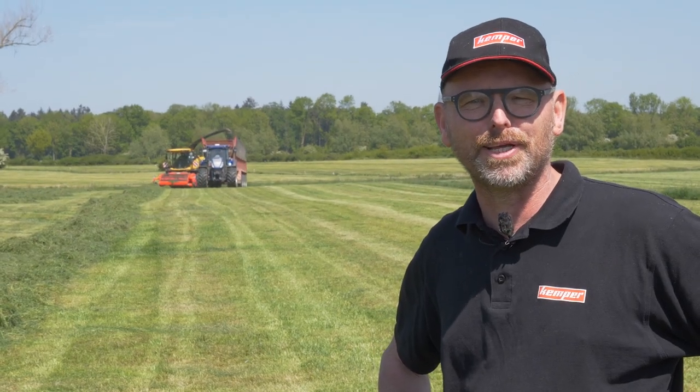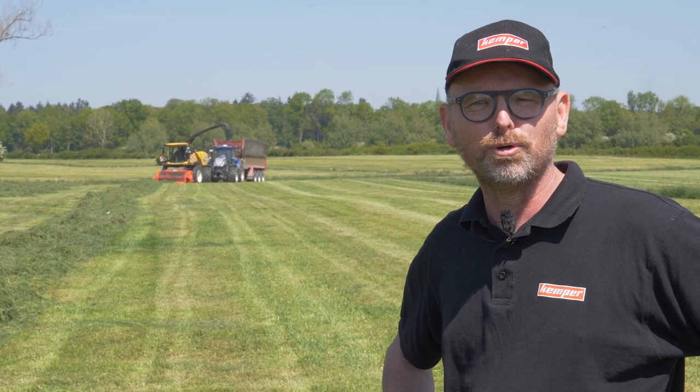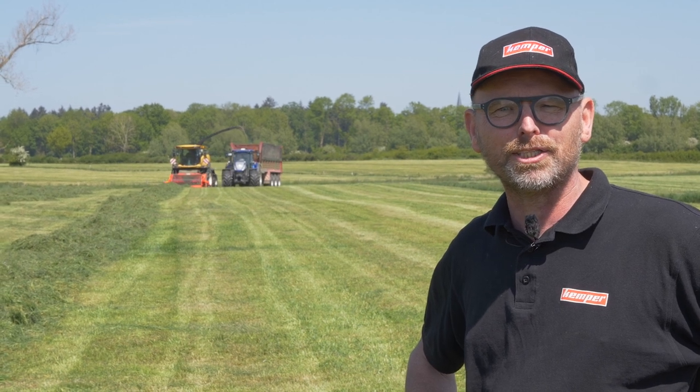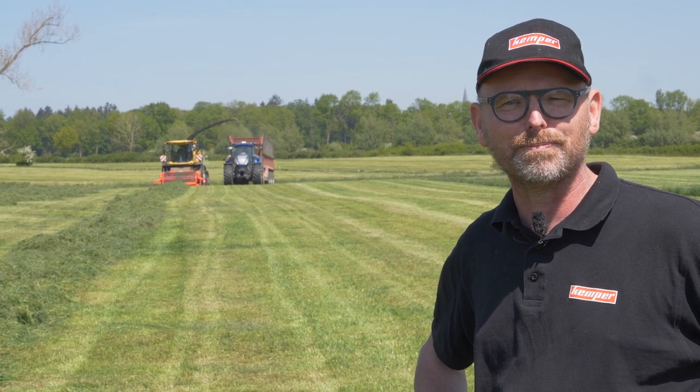My name is Gerrit Steger from Maschinenfabrik Kemper in Stadtlohn. Today we are standing in a field in Emmerich and taking a look at the new Kemper N3003 Maximum pick-up. This runs on a New Holland chopper and we'll be asking the driver, Michael Dickes of the Segers brothers, what he thinks about the pick-up.